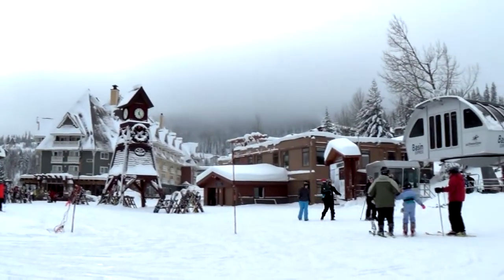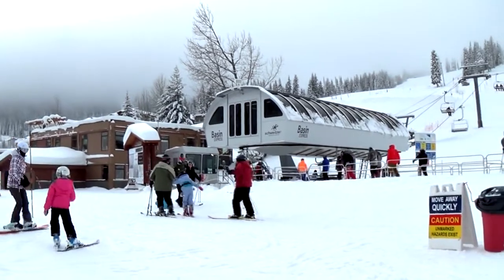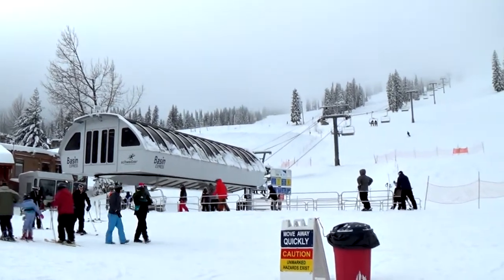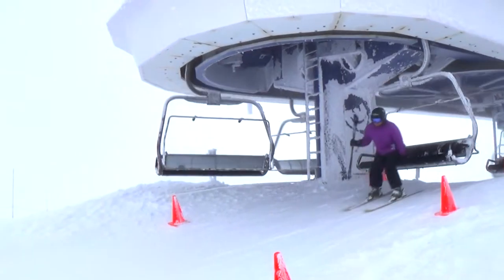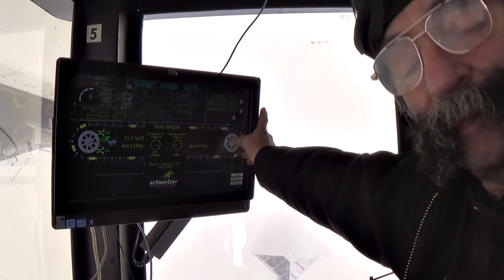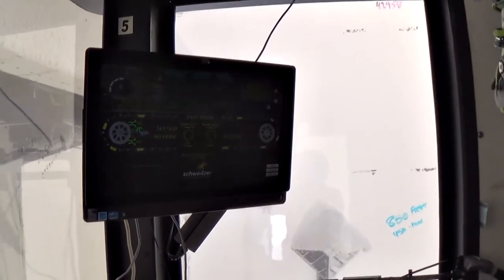The Basin Express is a high-speed detachable quad and is typical of Schweitzer's newer lifts. The chairs disengage from the constant speed cable and slow down to allow passengers more time to load and offload. The lift is operated under the watchful eye of a technician who monitors real-time performance data, such as the speed of the bullwheel, chair location, and load factors.